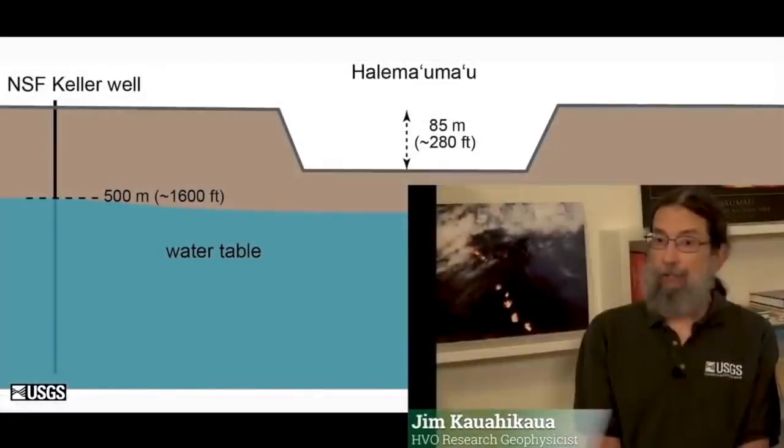Before everything happened at the summit, there was a fairly level water table that's about 500 yards below the Kilauea Caldera floor. This is the way it's been very stably, except when eruptions happen on the crater floor.